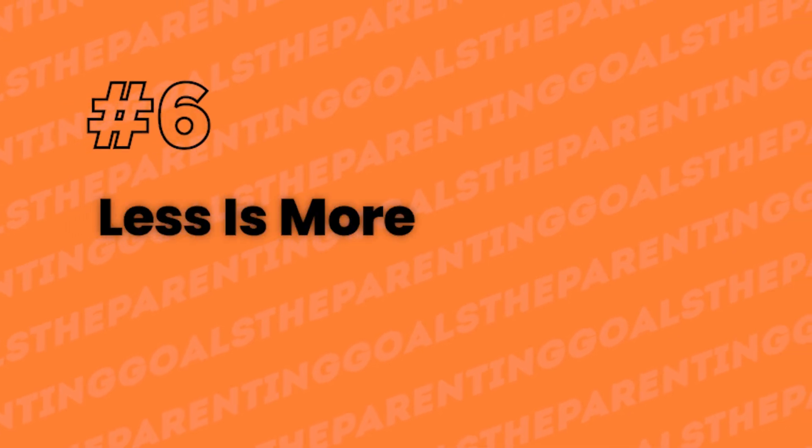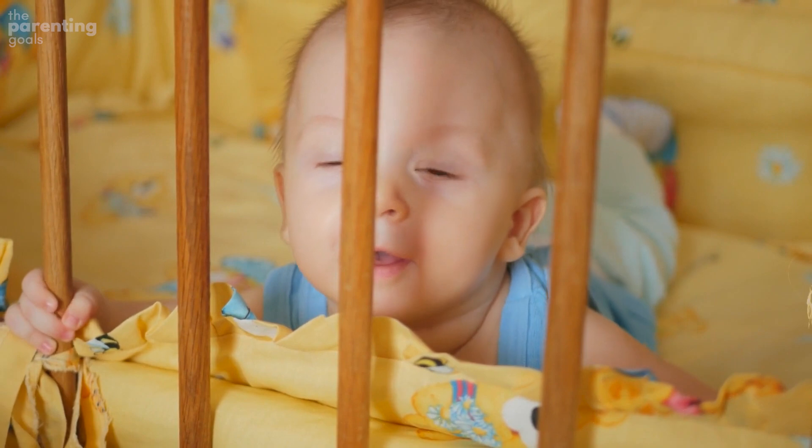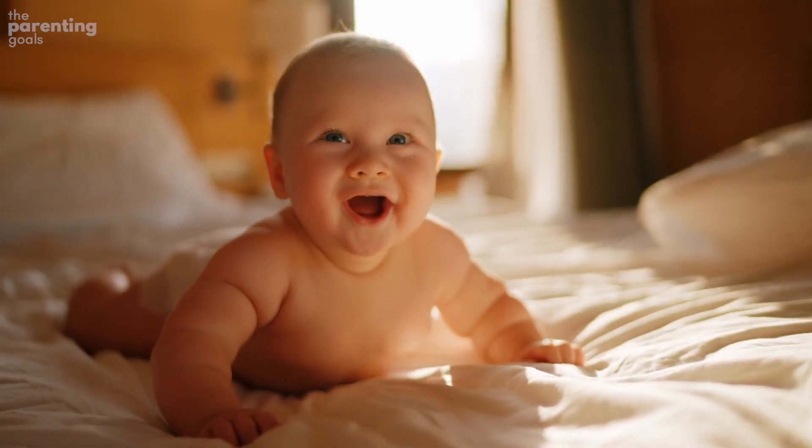Number 6: Less is more. You may see cribs with stuffed animals, other toys, or pillows in magazines and on TV. They might look cute, but they aren't safe for your little one.